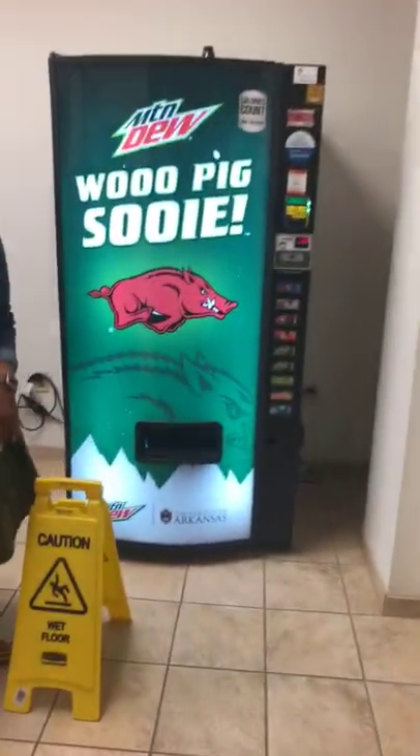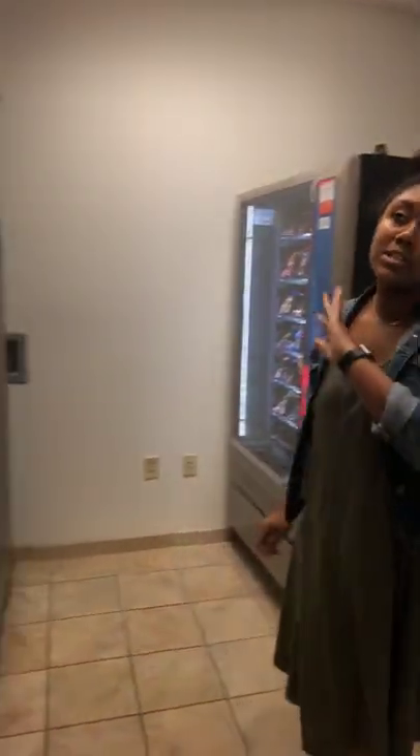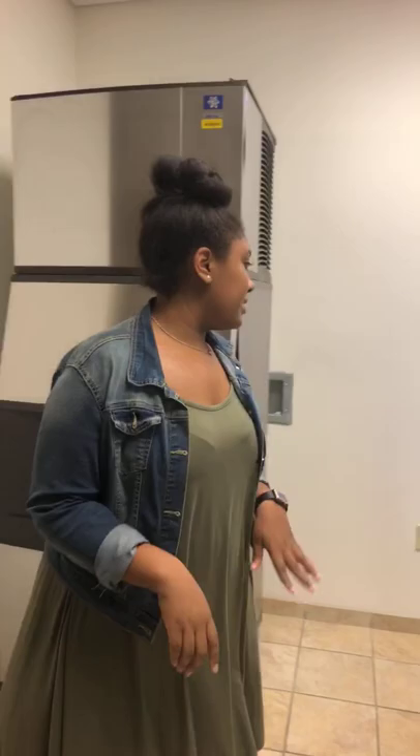Behind us is going to be our vending machine area. You're going to have the public bathrooms, some vending machines, and the ice machine. On the vending machines you can use cash, cards, Apple Pay, or Android Pay. If you need a little snack at night when Club Red is closed, come down here and get yourself a snack. It's just about $1.50 over here, with a plethora of prices over there.